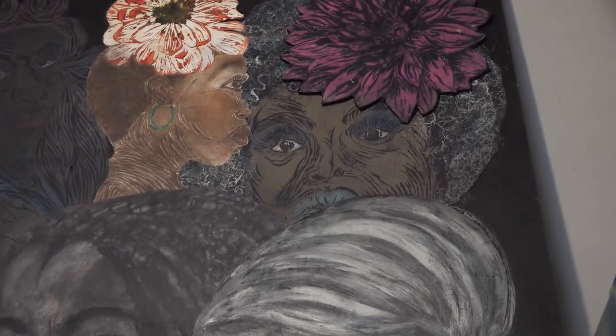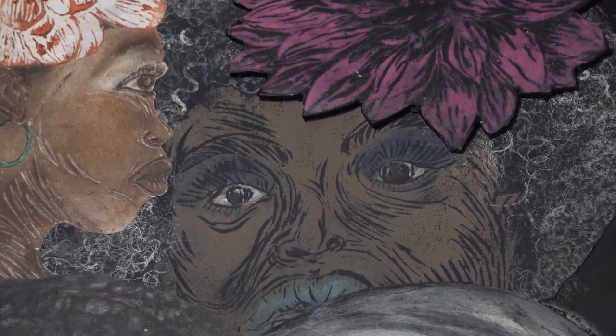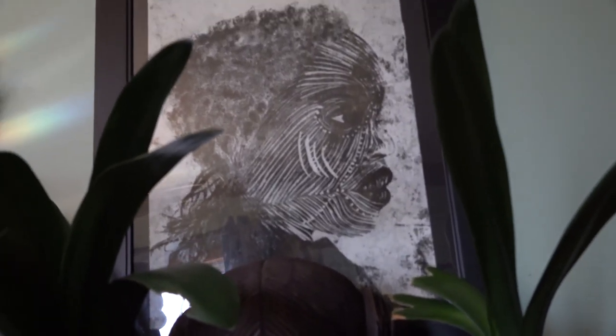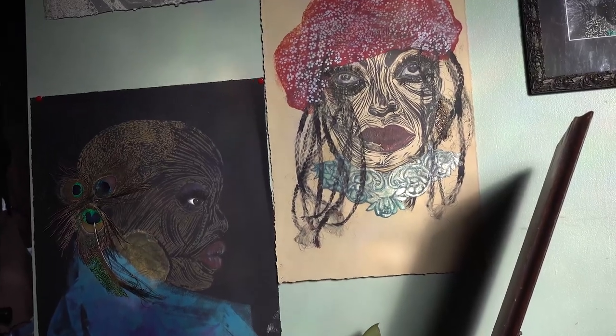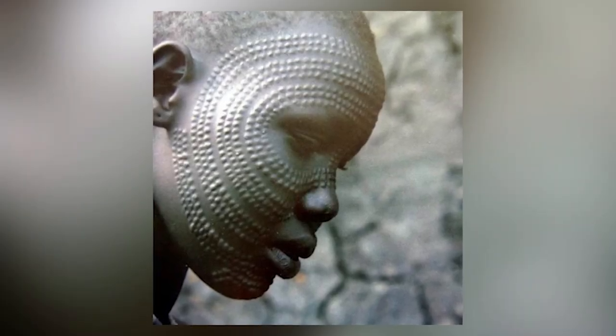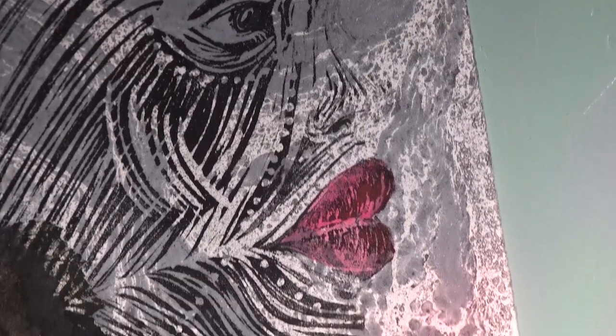You'll notice on most of my images you'll see the scarification of the lines in the face. That's for two reasons: number one, it was passed down from generation to generation from African culture; and number two, for me, it symbolizes the struggle that a lot of black women go through. We tend to wear that struggle on our face.